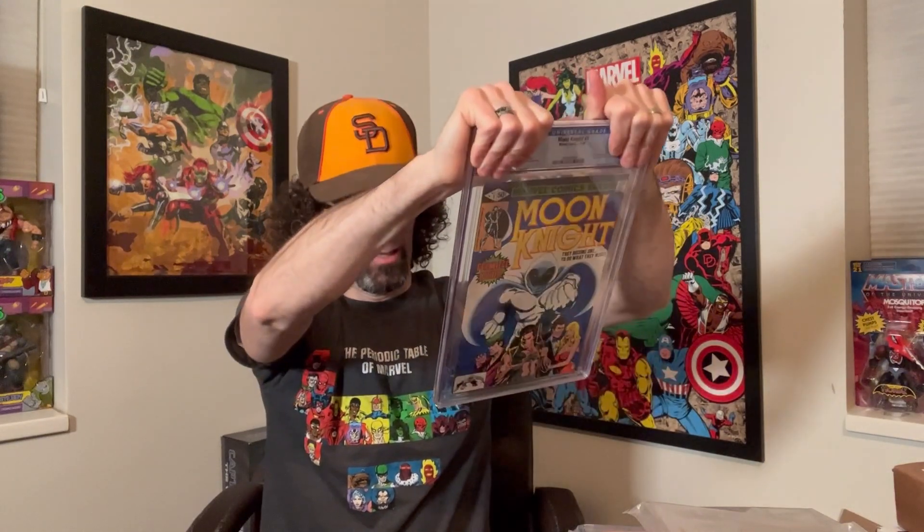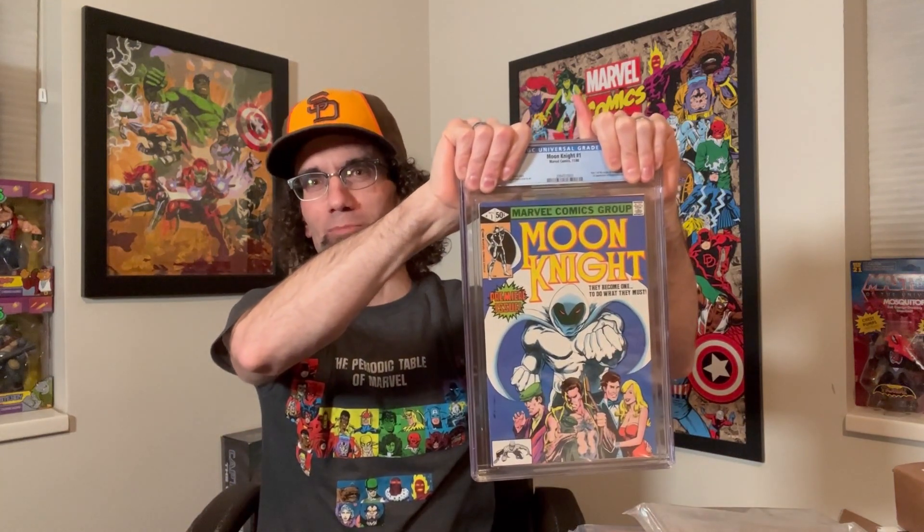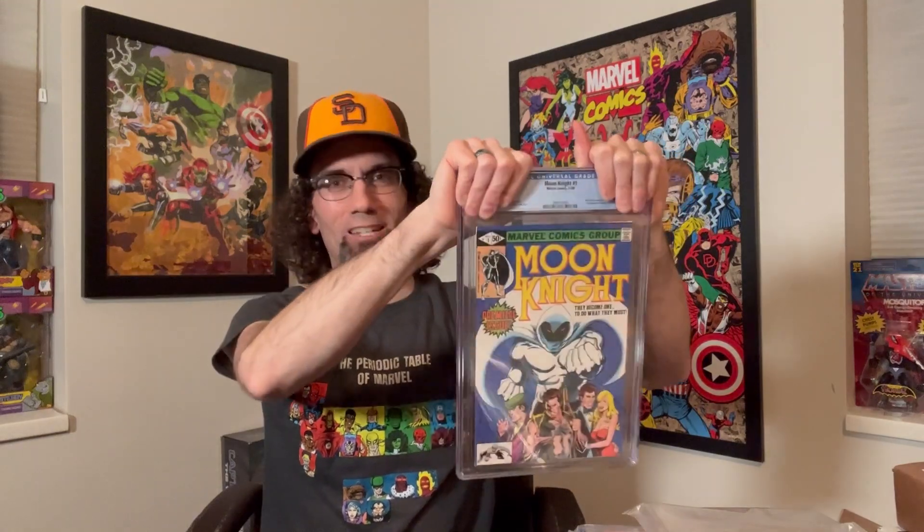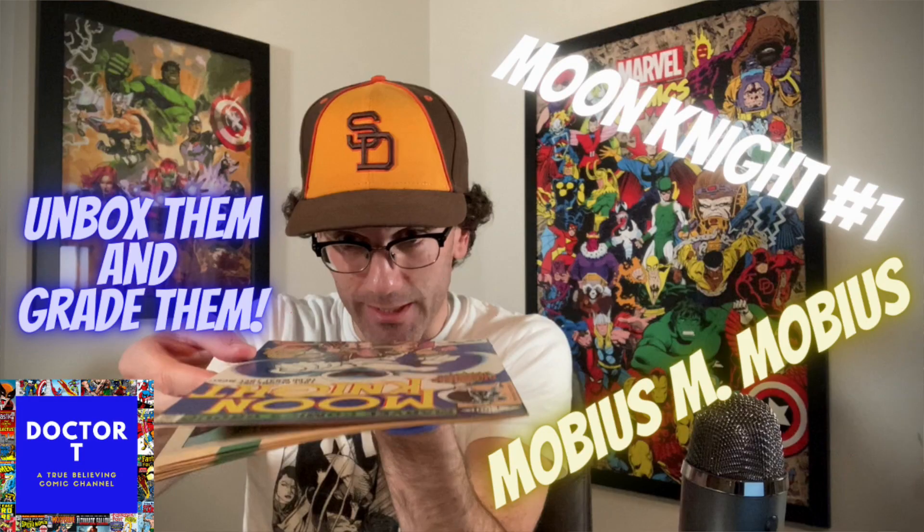Here's the Moon Knight number one. Bought this back last March, I believe. Bought it raw. It was advertised on eBay as near mint/mint when I bought it — of course it wasn't. There weren't enough pictures. The seller was very reputable but with only a few pictures, I'm hoping this book is an 8.5. It was pressed. Lowest 8.5, highest 9.2. I really have no idea with this one. There are some flaws on the spine that I really wasn't sure what to do with. I've talked about this book before in past videos, but let's see.